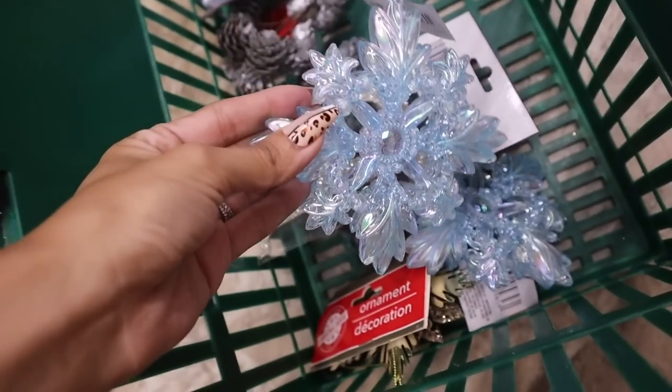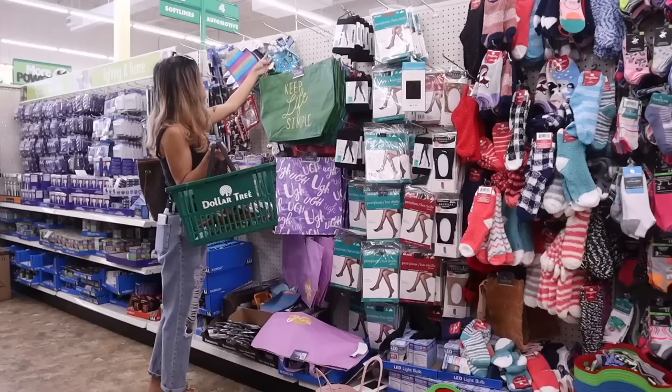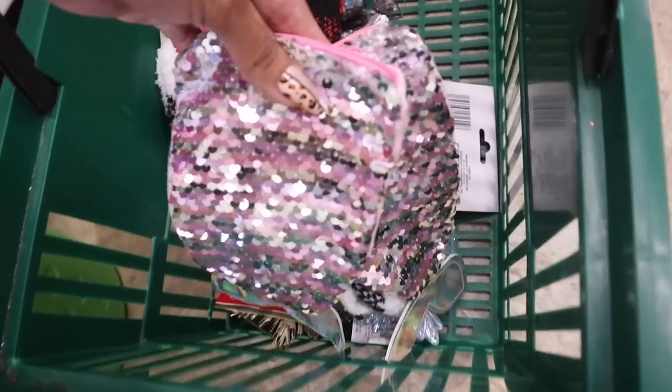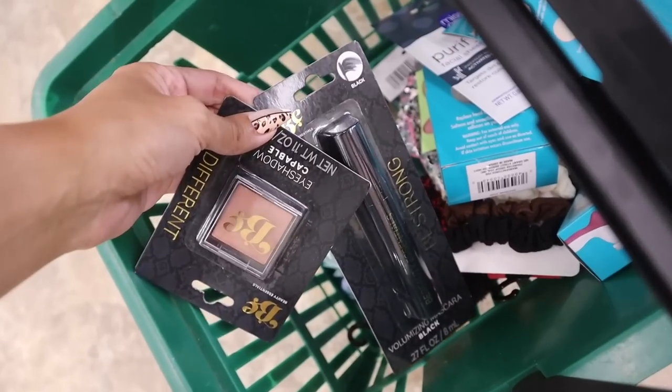I hit the jackpot in the Christmas section at the dollar store and I also found really cute one-dollar gift ideas for Christmas. If you want to see what I give my friends and family for Christmas at the dollar store, make sure to watch the whole entire video.